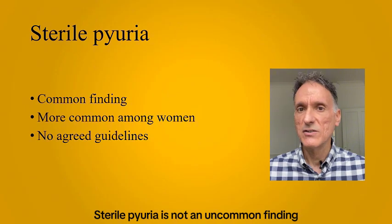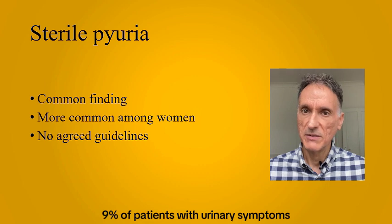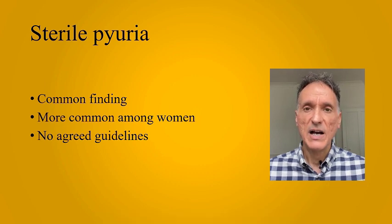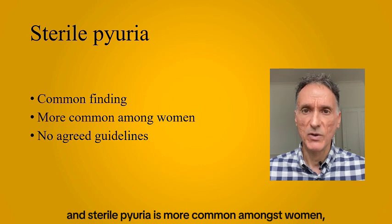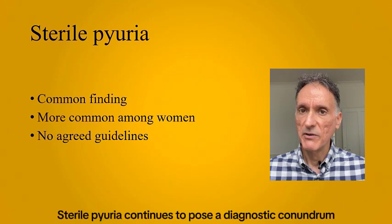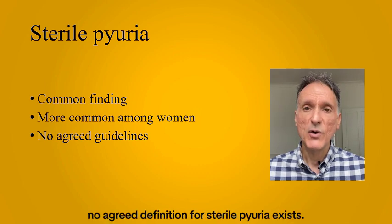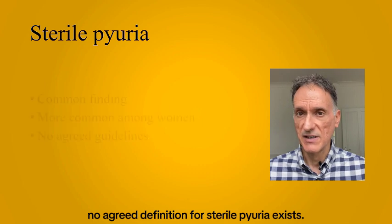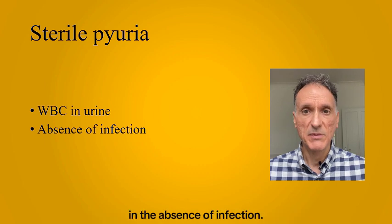Sterile pyuria is not an uncommon finding in clinical practice. 9% of patients with urinary symptoms suspected of a UTI are found to have sterile pyuria. It can be higher in specific populations, and sterile pyuria is more common amongst women because of the higher incidence of pelvic infection. Sterile pyuria continues to pose a diagnostic conundrum because there are no guidelines on its management. Furthermore, no agreed definition for sterile pyuria exists — it is simply the presence of white blood cells in the urine in the absence of infection.